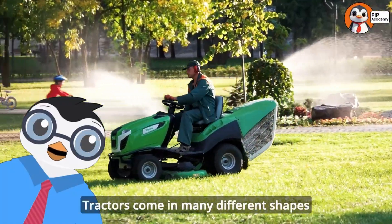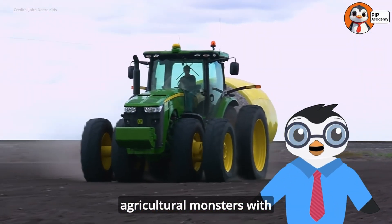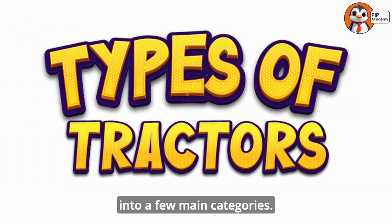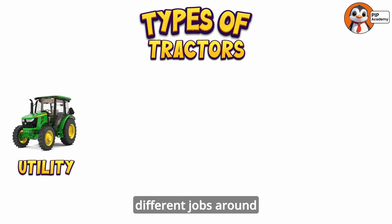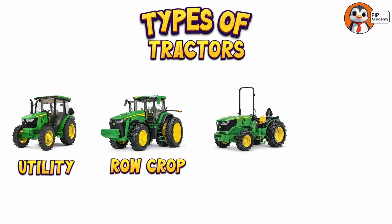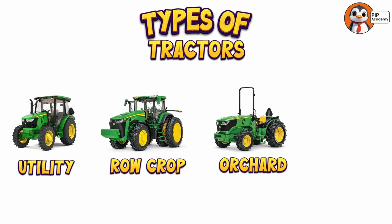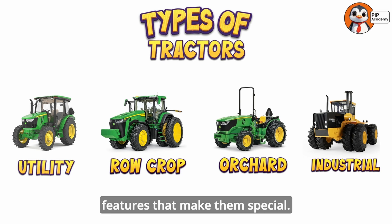Tractors come in many different shapes and sizes, from small garden tractors you might see in someone's backyard to enormous agricultural monsters with tires taller than a grown adult. Most farm tractors fall into a few main categories. Utility tractors are medium-sized and can handle many different jobs around a farm. Row crop tractors are designed specifically for working in fields where crops are planted in straight rows. Orchard tractors are narrower and built to navigate between trees without damaging them. And industrial tractors are built for construction work rather than farming. But no matter what size or type, all tractors share some key features that make them special.